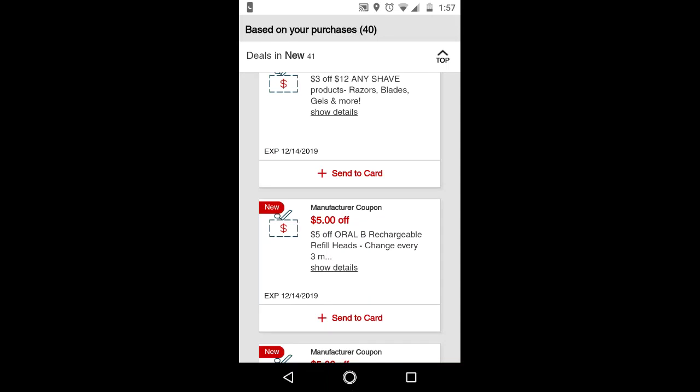Hi guys, this is SmallCouponer. These are the CVS CRTs that I got for this week, which is December 8th through December 14th, 2019.